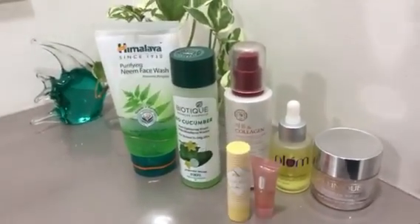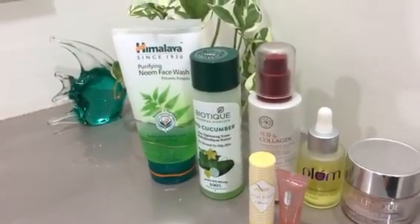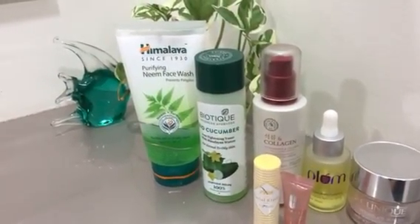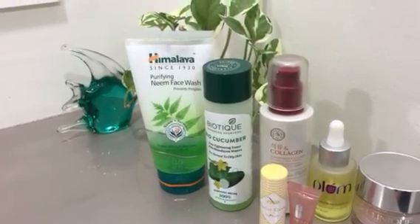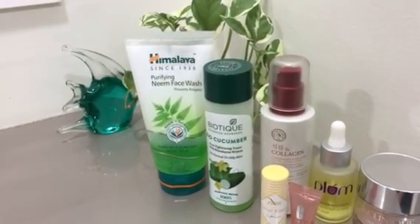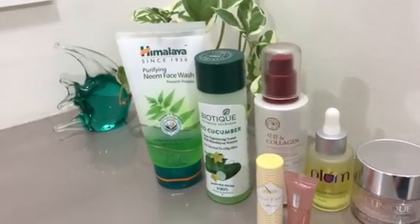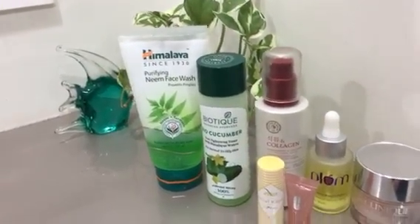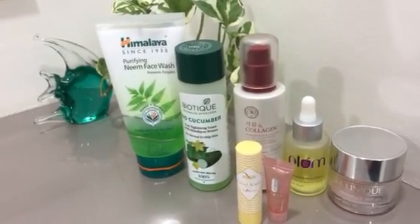Let's start with the face wash. As you can see, I have the Himalaya Purifying Neem Face Wash. I'm using this at the moment because I'm at my mom's house; otherwise I use a face wash given by my dermatologist, but since it's not available, I'm using Himalaya, which works pretty well for me.